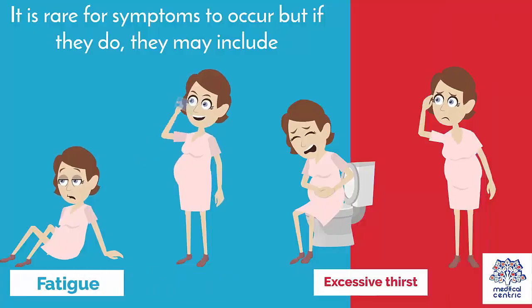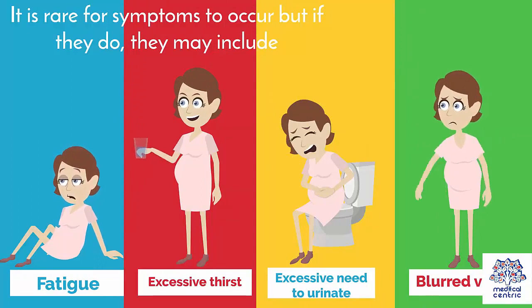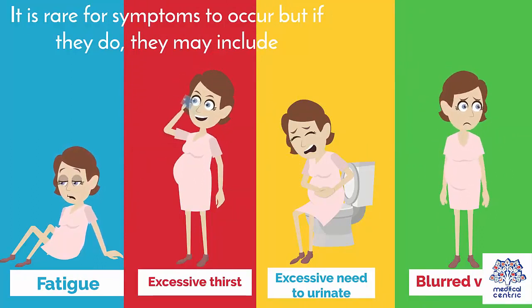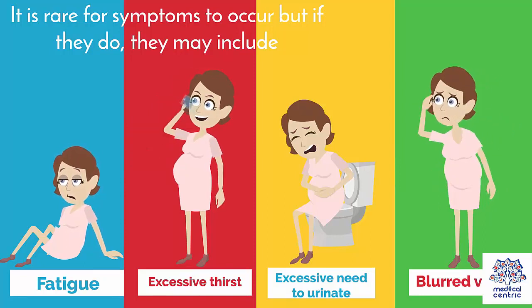Symptoms — It is rare for symptoms to occur, but if they do, they may include fatigue, excessive thirst, excessive need to urinate, and blurred vision.